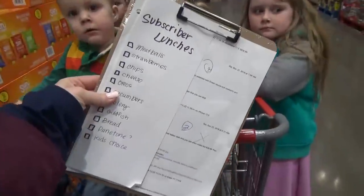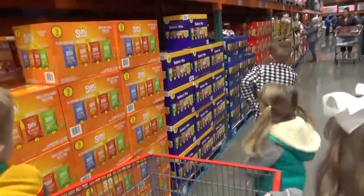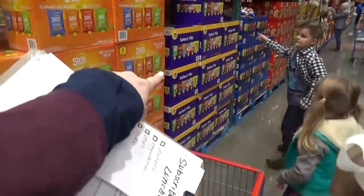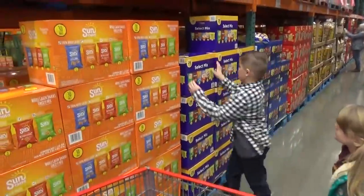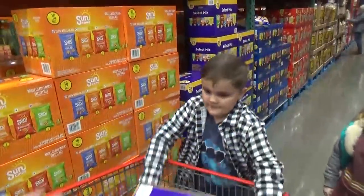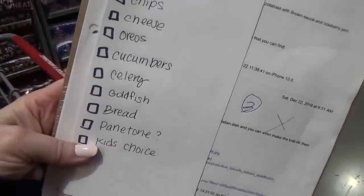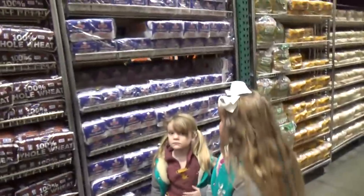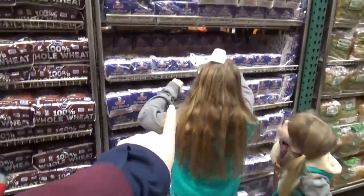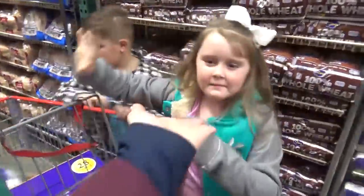Okay guys, time to check our list. I see the chips. Jackson, can you get the big box of chips? Put it in. Good job. Okay guys, we definitely need to get some bread. Let's go with this kind. Who's going to grab it? Hurry, put it in. Good job.